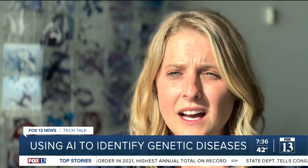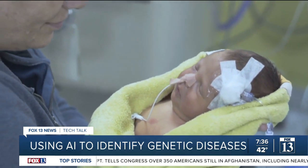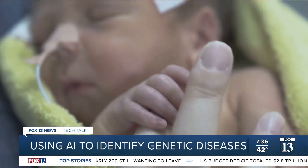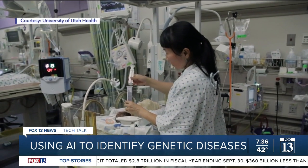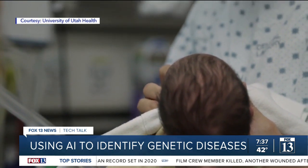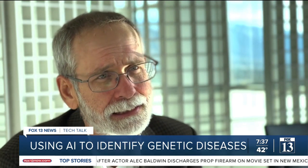A lot of the times we don't know what the underlying condition is. There is a wide variety of causes and rarely are any of them the same. Researchers say on a global scale about 7 million infants are born with serious genetic disorders each year, and it can be difficult for doctors to treat them if they're not sure what's wrong. It's estimated that about 20% of the newborns in a level three high intensity newborn intensive care unit have some form of genetic disease.